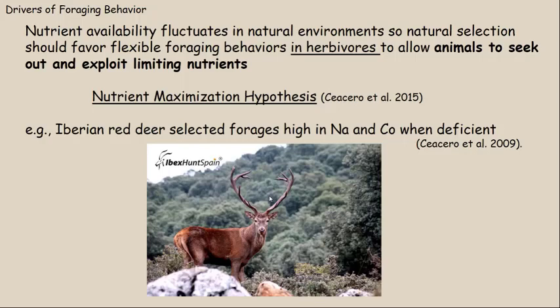Quality of the diet is really important. Nutrient availability fluctuates in a natural environment due to seasonal changes, weather patterns — raining a lot or very little, hot or cold, plants can grow or can't grow. These natural environments have a lot of nutrient availability fluctuation. Natural selection should favor flexible foraging behaviors, especially in herbivores, and this flexible foraging behavior should allow an herbivore like a deer to seek out and exploit specific nutrients that are limiting within its food supply. This is referred to as the nutrient maximization hypothesis.